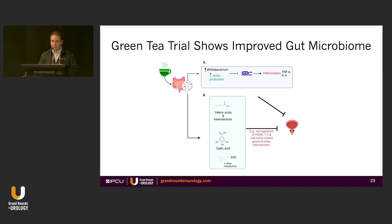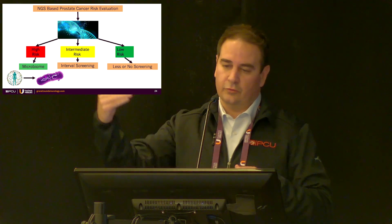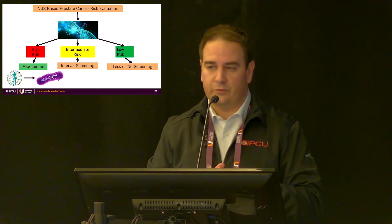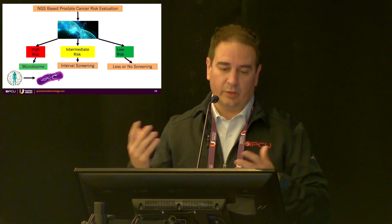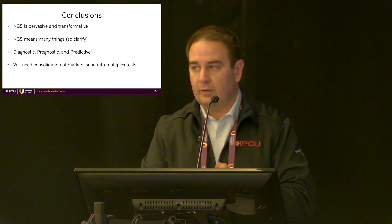Similar findings are emerging in melanoma — can diet influence immunotherapy response? This is being studied at MD Anderson. The green tea trial for active surveillance in prostate cancer is also showing that green tea affects and improves short-chain fatty acids in the prostate and can improve outcomes. My final slide asks: can we use NGS-based prostate cancer risk evaluation for overall cancer risk? I think this is coming — you could layer genetic SNP profiles with microbiome data.